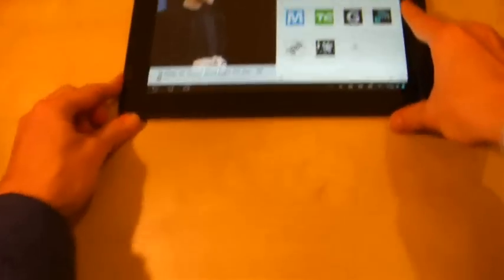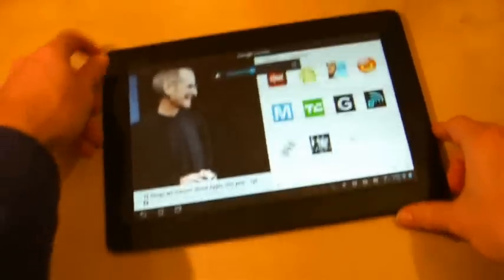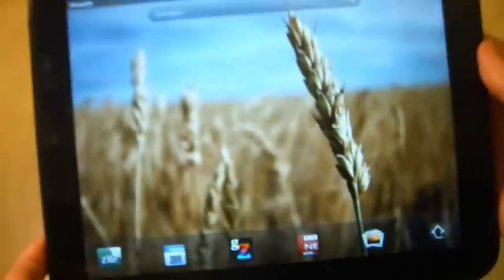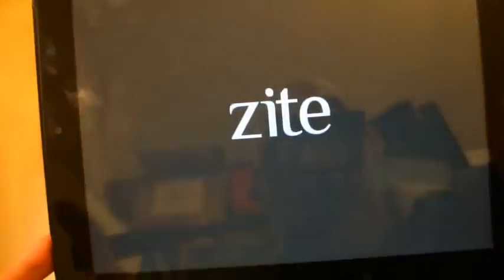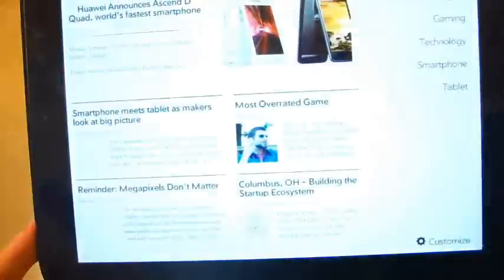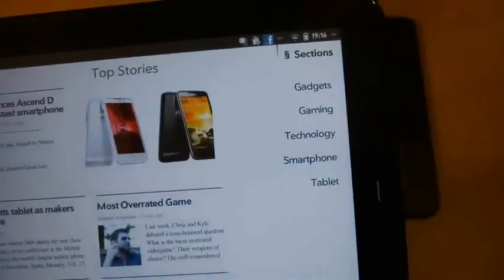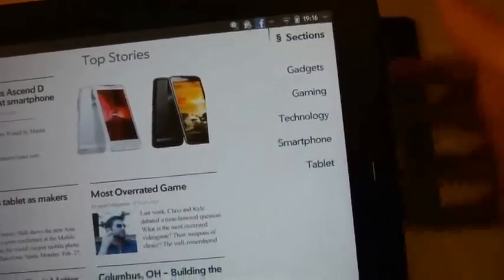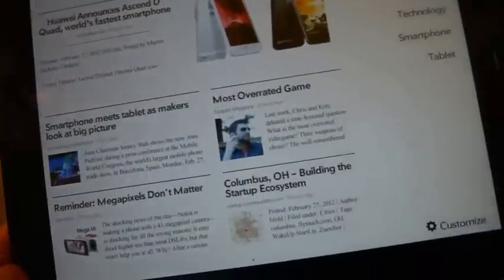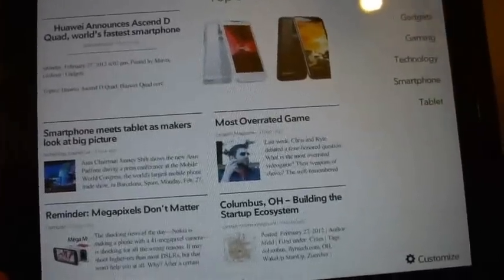There is an app that does this — unfortunately it's not available on Android yet. It is available, oddly enough, on WebOS, the almost dead defunct operating system. It's called Zite. What it does is aggregate news stories and learn your reading habits. You choose a couple of general topics — I've chosen gadgets, gaming, technology, smartphones, etc. — and then it pulls stories from lots of different sources and lumps them all together.